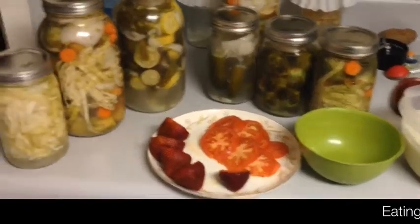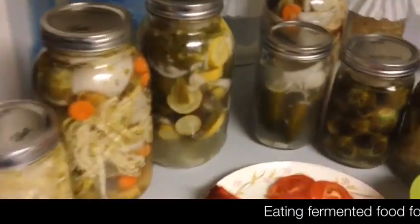To see why I was so excited about having that cheat meal yesterday, you've got to see what I normally eat.